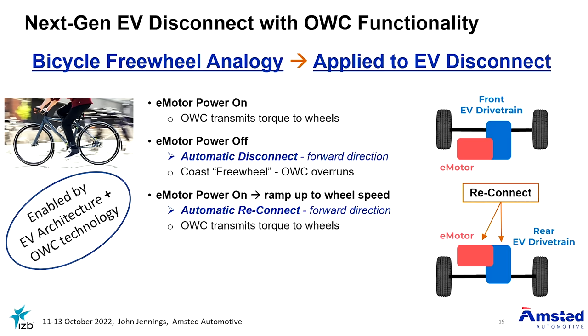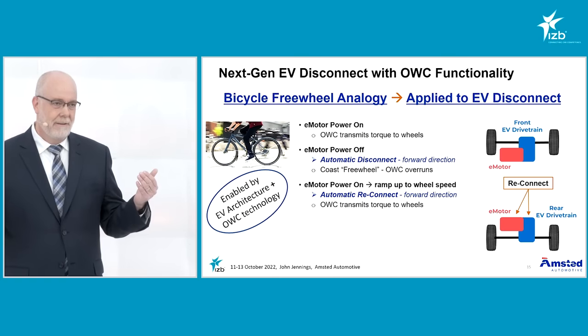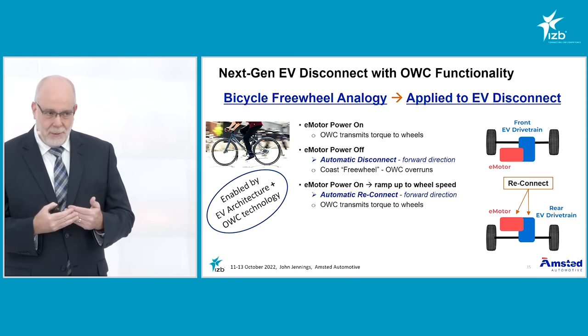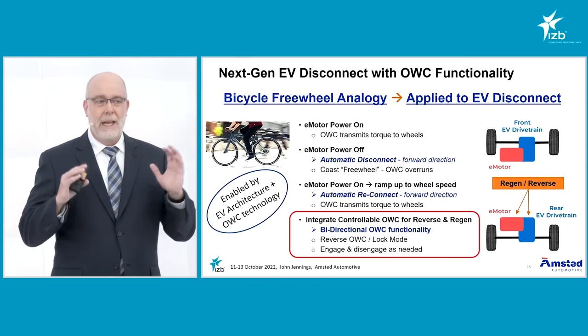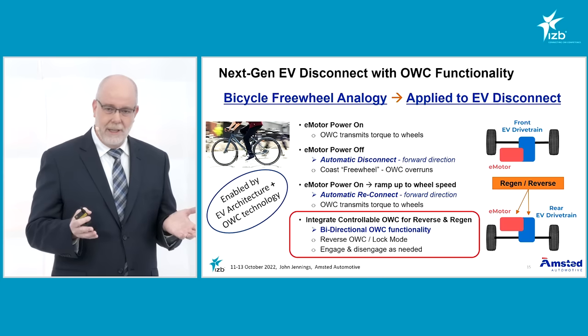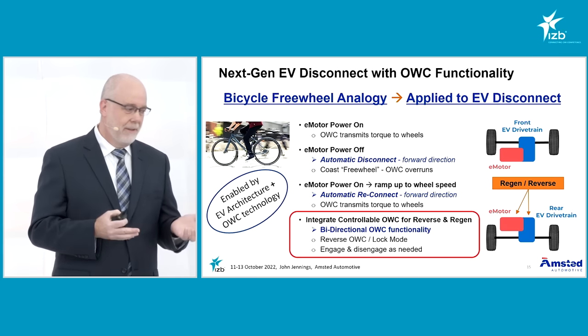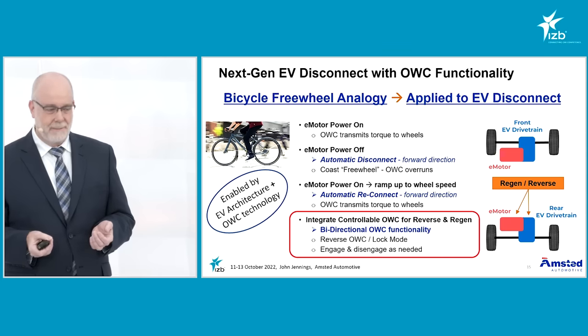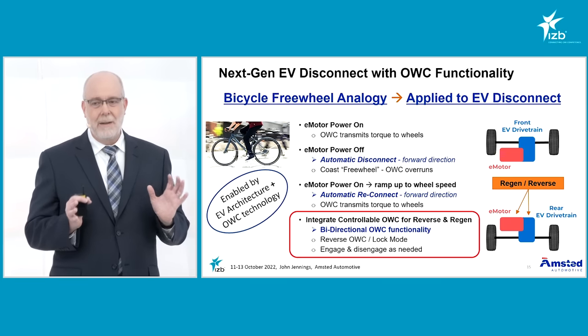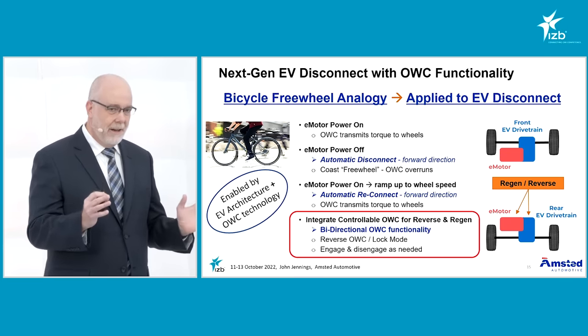When you want power again, you simply ramp up the e-motor and engage the system — there's no coordination needed between the disconnect actuator and the propulsion system. Now if we add a controllable one-way clutch for reverse and regen, we end up with what we call a bi-directional one-way clutch system. This is really enabled by the EV architecture with the dedicated e-motor and Amstead Automotive's one-way clutch technology.